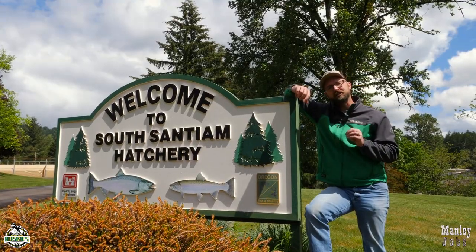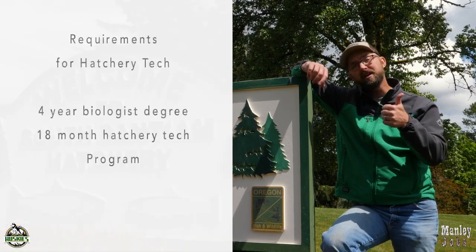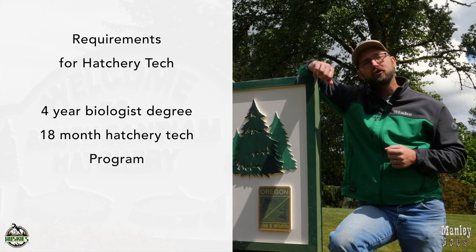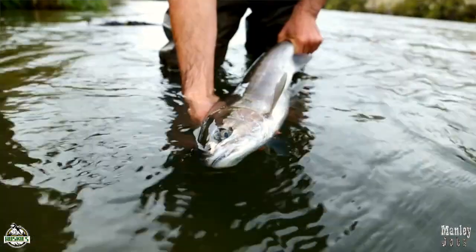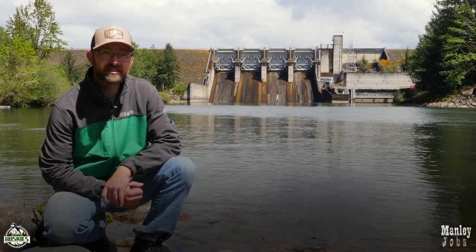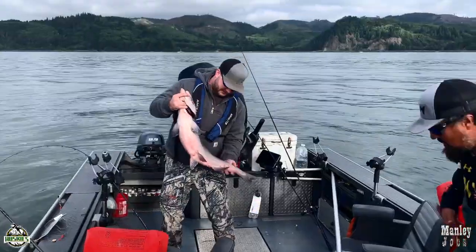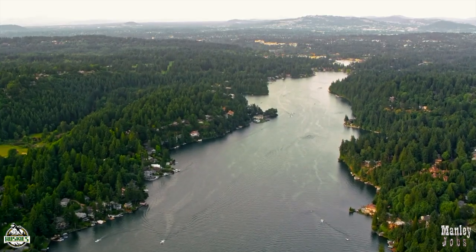In order to be a fish hatchery technician, you need some post-high school education. That can come in two forms: a four-year biology degree, or an 18-month hatchery tech program at a community college. Here in America, we're blessed with facilities like this. Anglers benefit from it, economics benefit from it, families benefit from it. Without fish hatchery technicians, we wouldn't be able to sustain the amount of fishing, recreation, and economics that comes from fish today. I hope you continue to support hatcheries like this one for our future generations. Thank you very much.